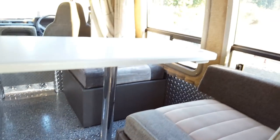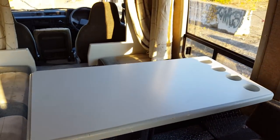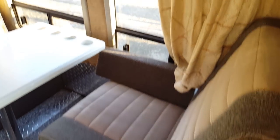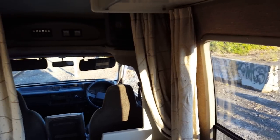Here you have your dinette with your table, which pops right out for stowaway purposes. You have your seat and curtains all around, which are in very nice shape — very nice curtains actually. You can cordon off all the windows and areas for a completely private sleeping experience.